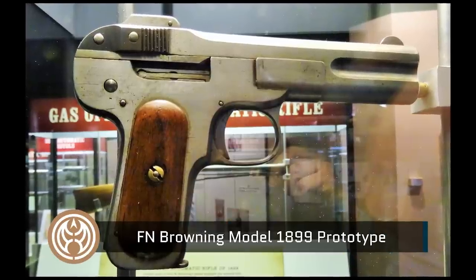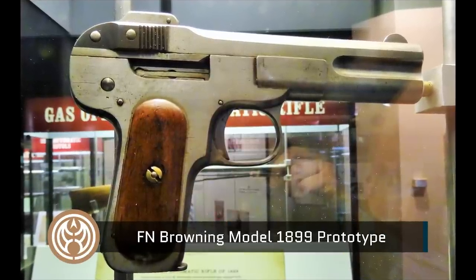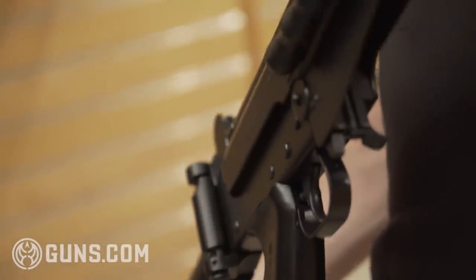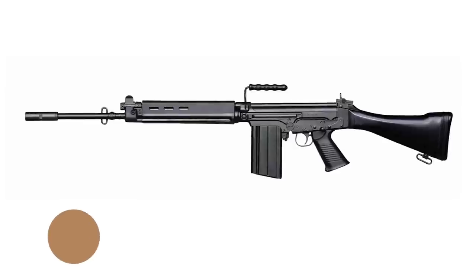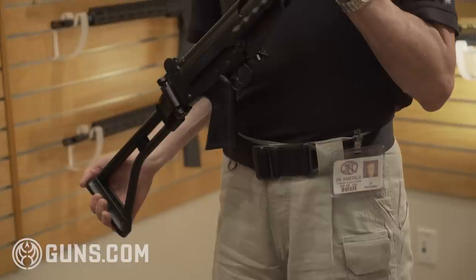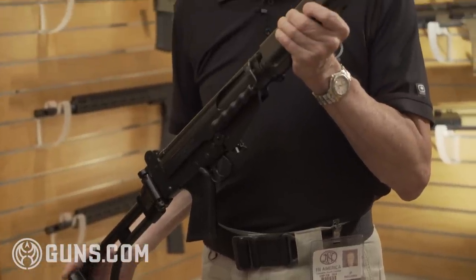FN has a very good connection with John Moses Browning. As a matter of fact, a lot of the products he designed while in Herstal are still produced today. In 1953, FN manufactured another famous rifle, the FAL — more commonly referred to as the right arm of the free world.